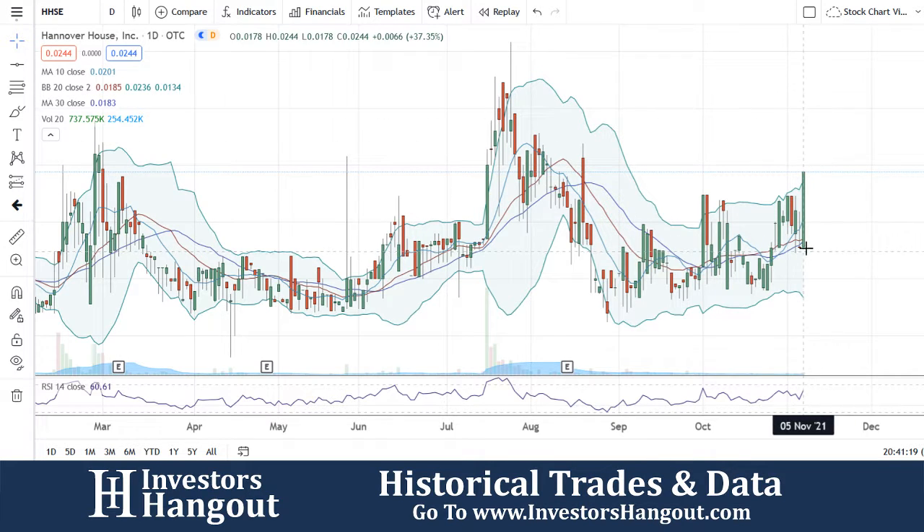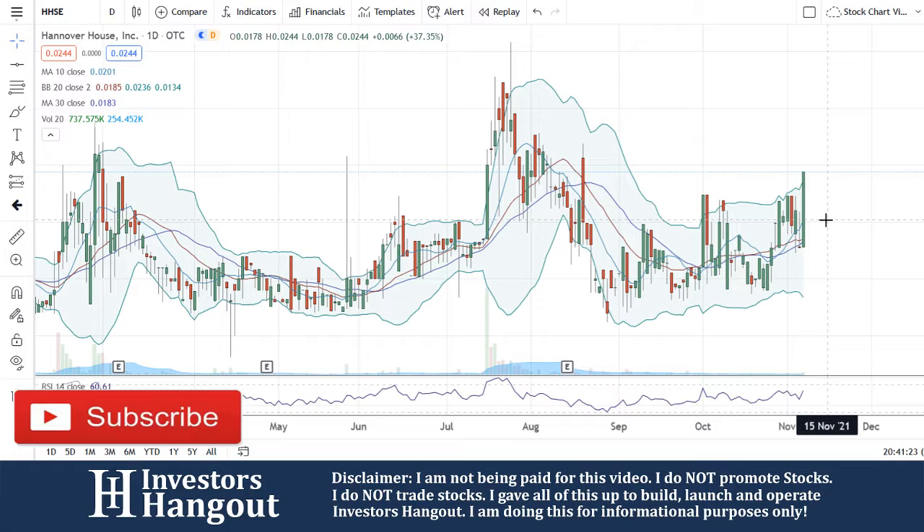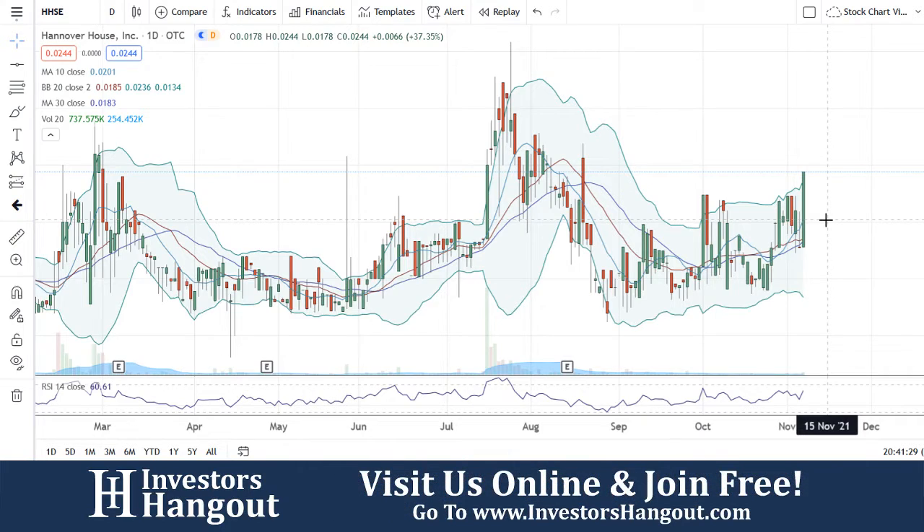The stock is above the 10, 20, and 30-day simple moving averages. The 10-day simple moving average is at $0.0201, $0.0185 for the 20-day, and $0.0183 for the 30-day simple moving average. You are currently above all three of these.